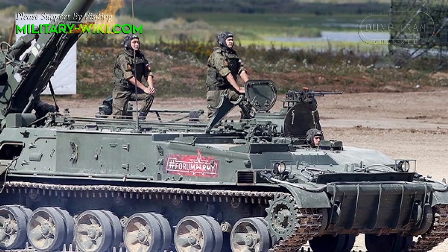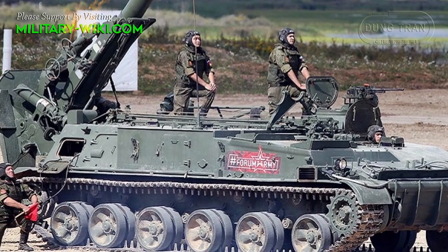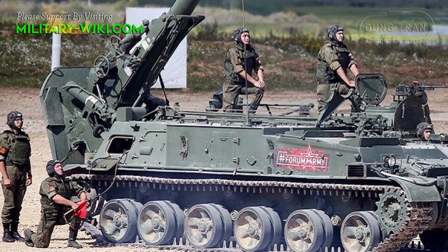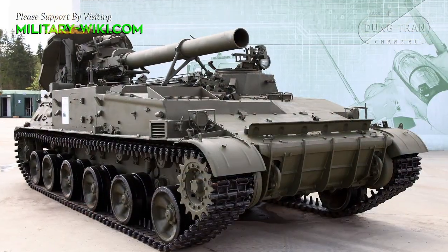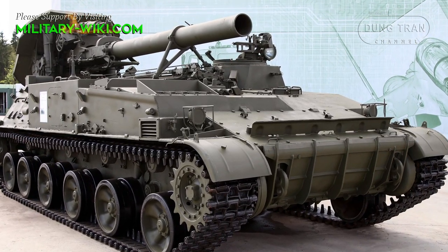The weapon system is operated by a crew of nine, with four crew members riding on the self-propelled mortar itself, and the other five following behind in a separate armoured personnel carrier. The armour is said to be 20mm thick, enough for protection against small arms and shrapnel.